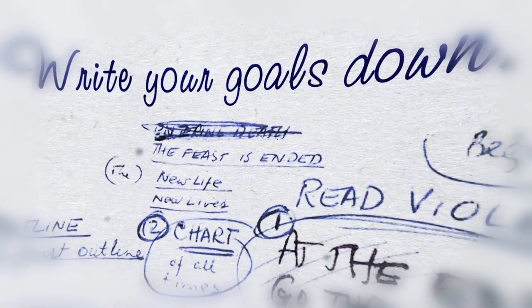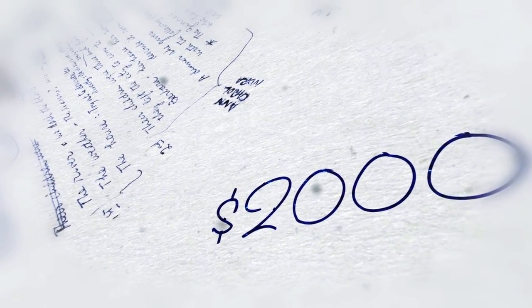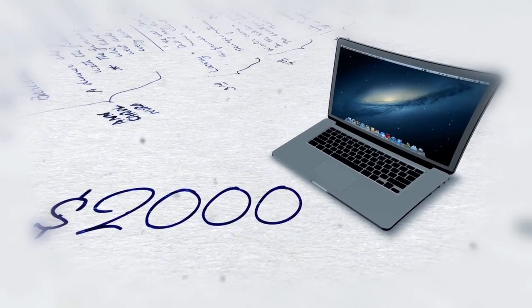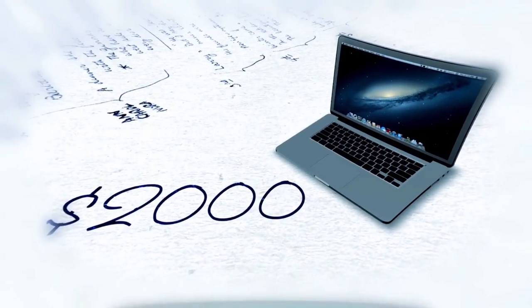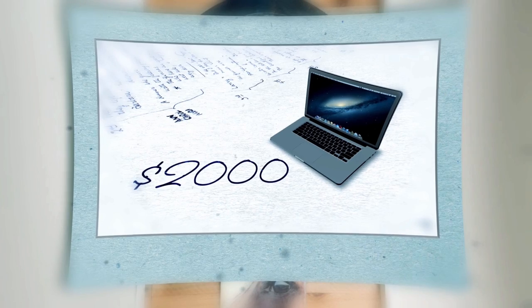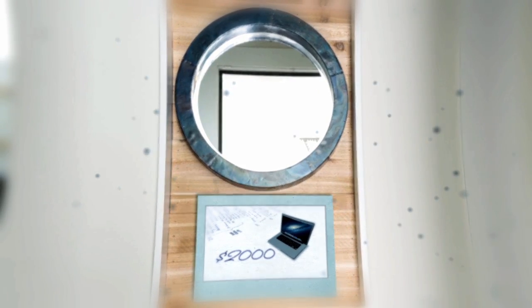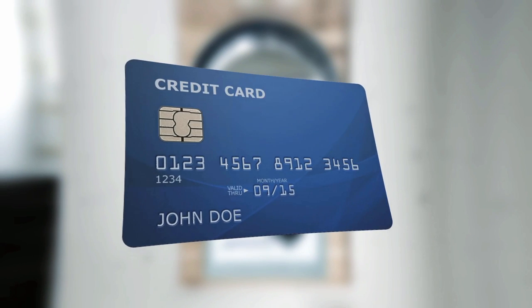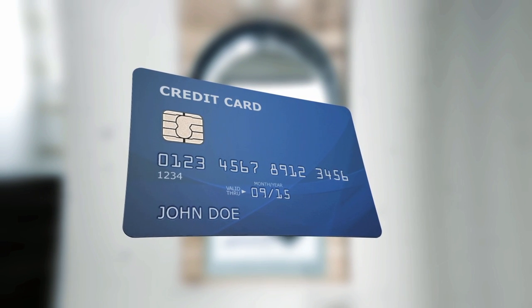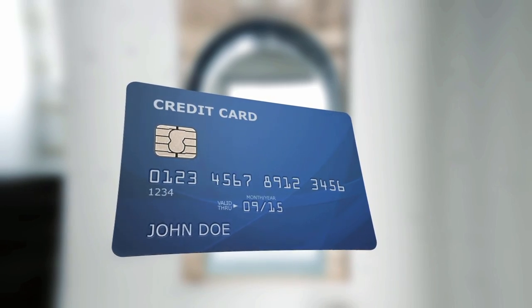Write your goals down — not just the number of the goal, like $2,000, but what the goal is going towards, like a new MacBook or a vacation in Europe. Put this goal somewhere you'll see it every day or every time you think about spending a little extra. Tape it to your mirror for a morning reminder, or tape it to the back of your credit card so you have to see it when you want to splurge on something unnecessary. Keep your eye on the prize and saving will be much easier.